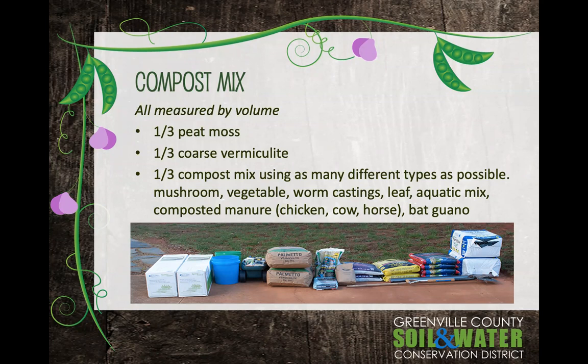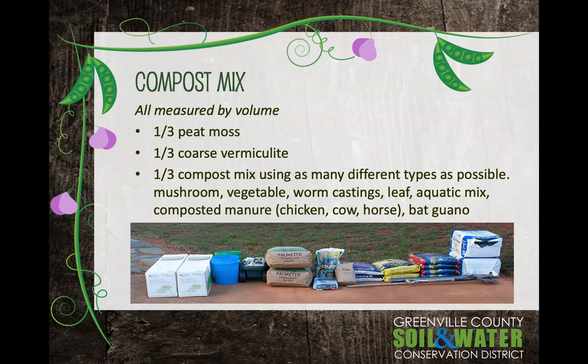Raised beds generally want to be at least eight inches tall — twelve inches is better if you can. You'll need a good amount of mix. In our setup, the two white boxes in the picture are the beds themselves, but everything else you see is what we used to mix up and make our mix.